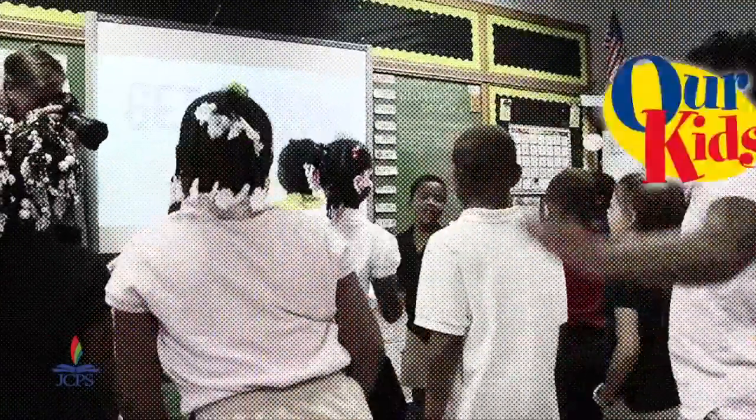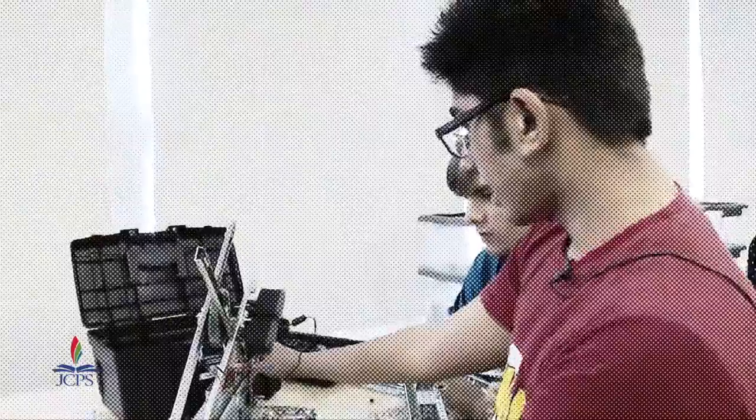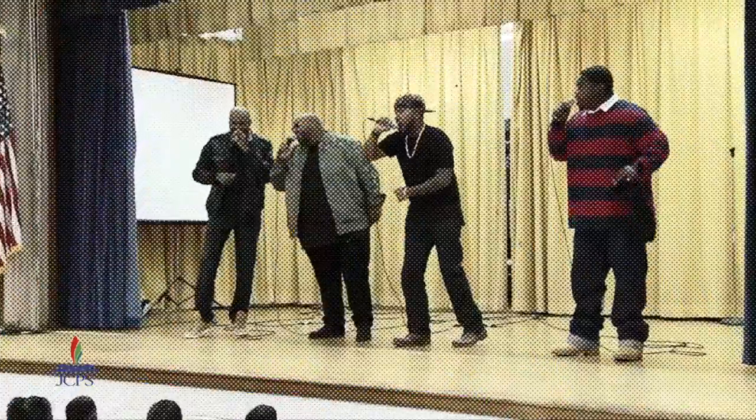Hello and welcome to Our Kids, brought to you by the Jefferson County Public Schools. I'm Fern Creek High School Correspondent Molly Wright. As 2016 comes to a close, we look back at all the awesome things our students have been up to this school year — from incorporating exercise into learning, to fostering innovations in makerspaces, and even a surprise visit from some talented national newsmakers. Plus more from our student correspondents.